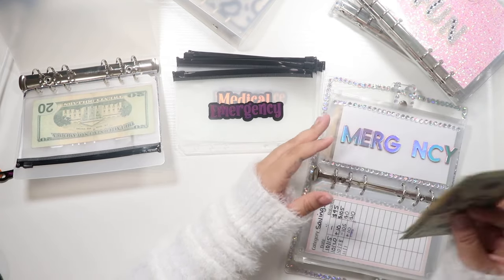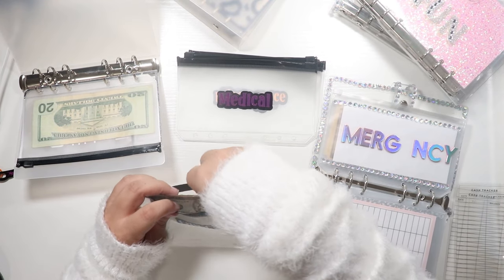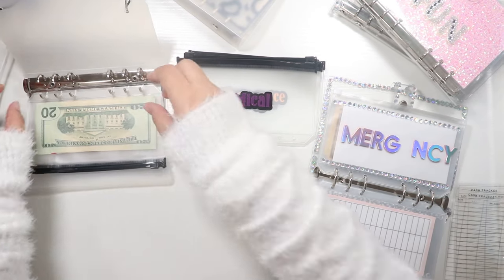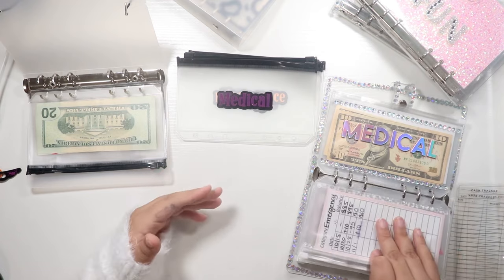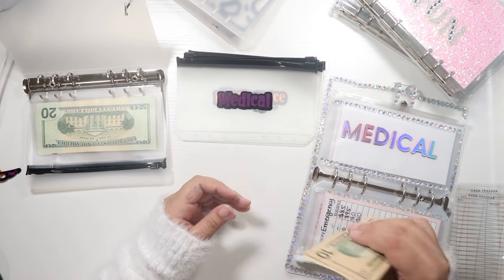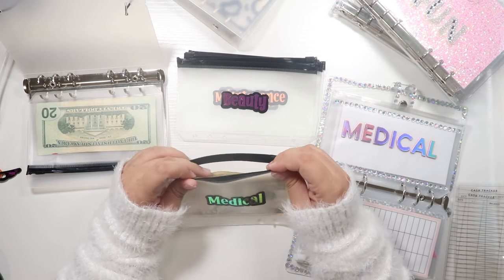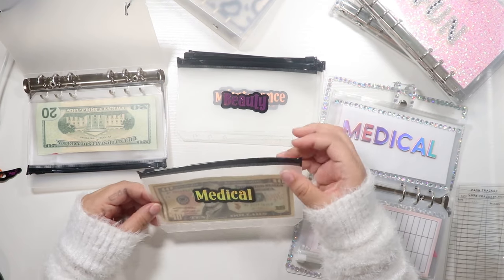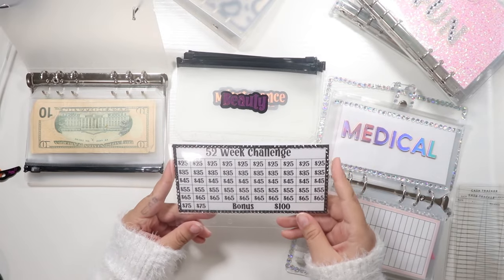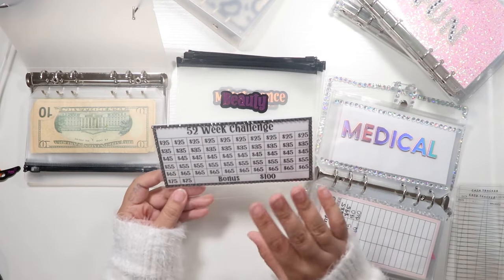I want to start the 100 envelope challenge — not the traditional one that goes one through 100. I created my own challenge that makes more sense to me financially. At the end of stuffing all the boxes, I save $2,000, which is great. Each envelope would be labeled like $10, $15 — nothing too over the board or expensive, nothing that'll break my budget. I also will be starting a 52 week challenge that I created. I do sell these — this one has black rhinestones and it's available on my Etsy.